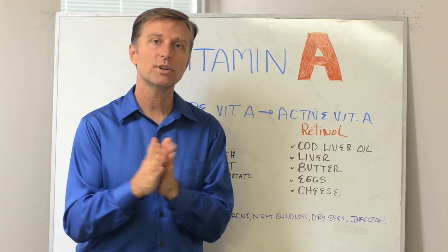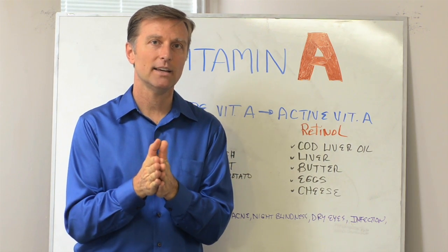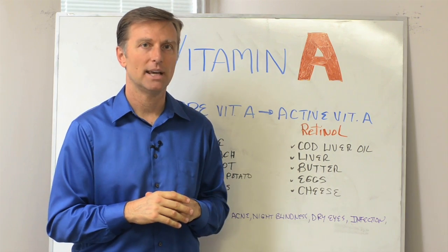Hey guys. In this video, I want to talk about vitamin A. There are some real interesting things about vitamin A.